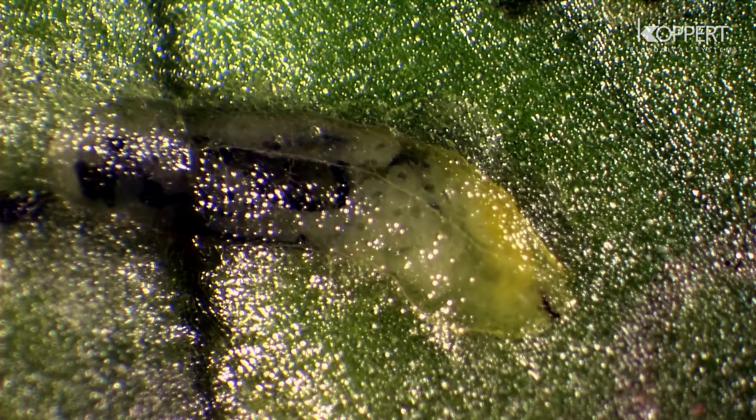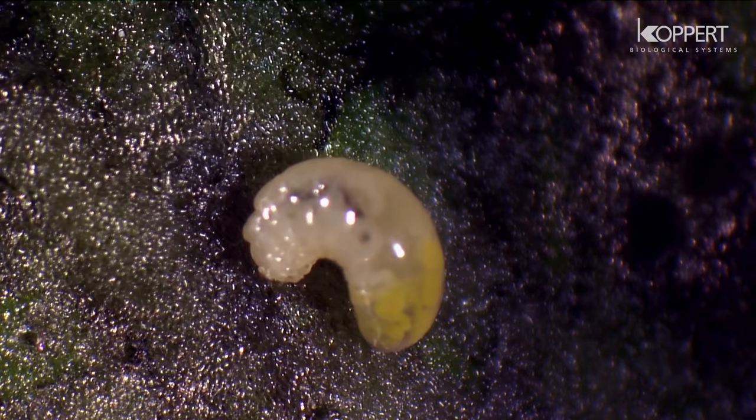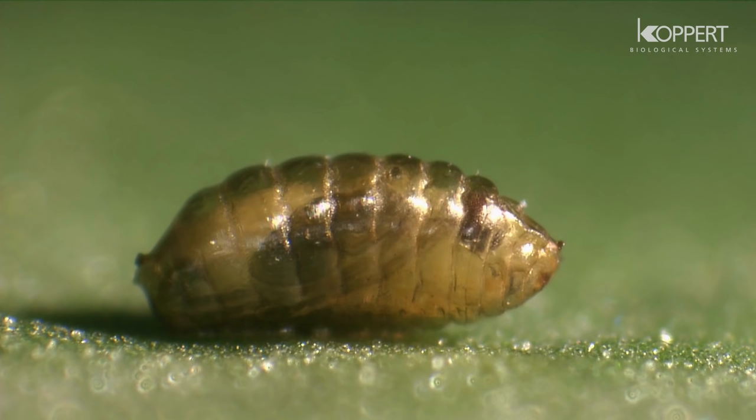Before pupating, the grown larva cuts a sickle-shaped exit hole in the leaf with its mouthparts. The larva crawls out of the leaf, falls onto the ground, and will pupate in the soil.